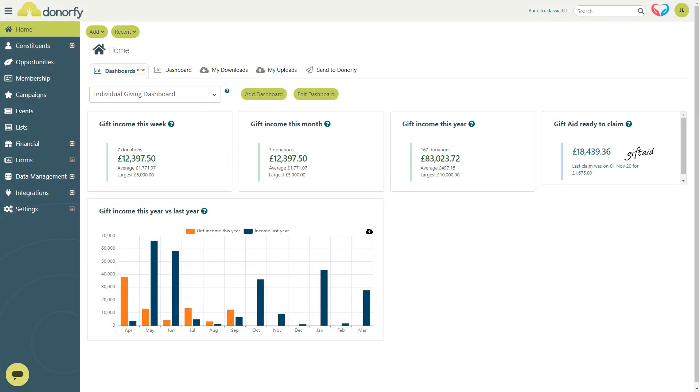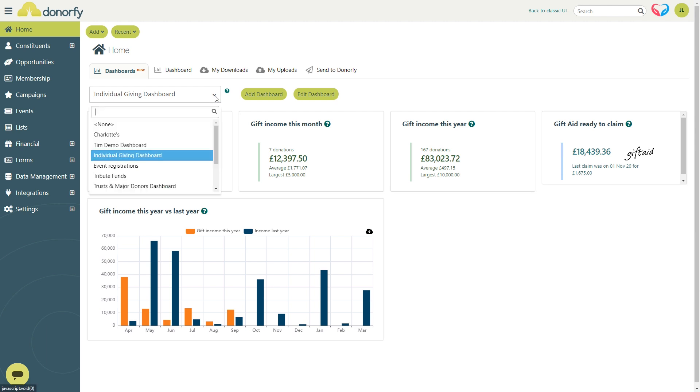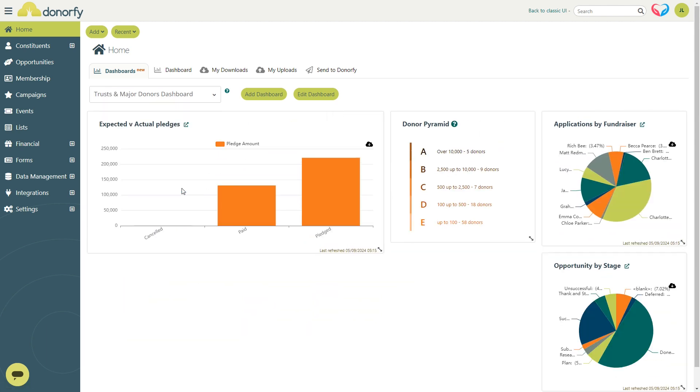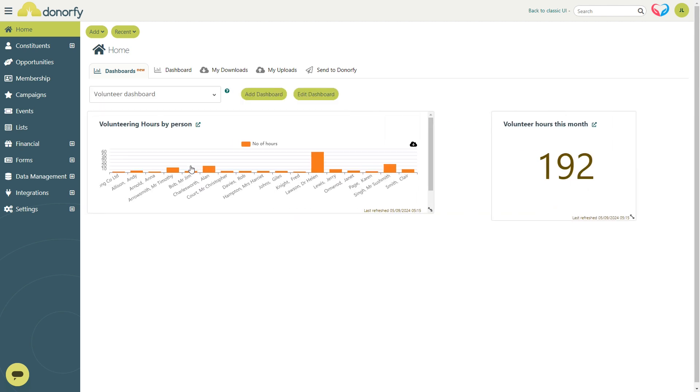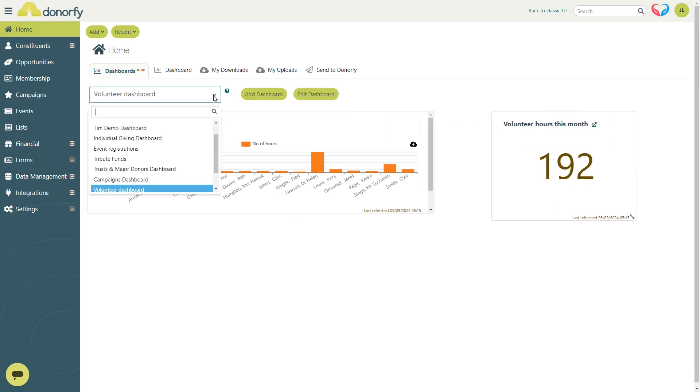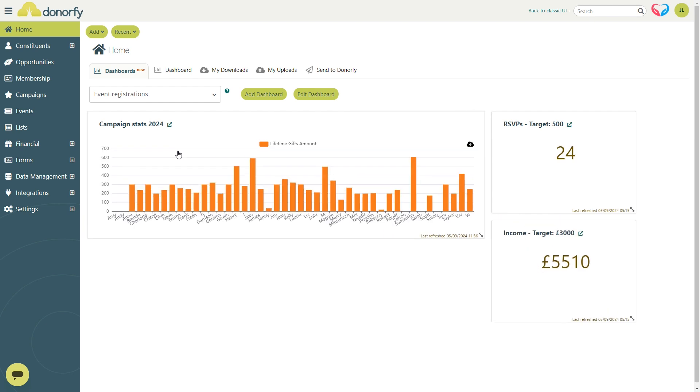Say you're an individual giving manager — you can check out how your current appeal is going and compare it to previous years. Trust fundraisers can keep an eye on their pipeline and when pledges are due to come in. Volunteer managers might use their dashboard to see who's clocking in hours this month or the latest event sign-up numbers.